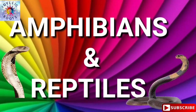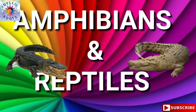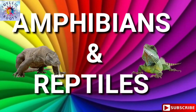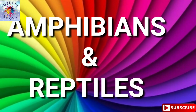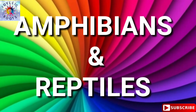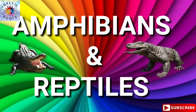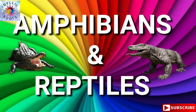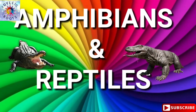Hello kids, today we will learn about amphibians and reptiles. Amphibians are animals who live the first part of their lives in the water and the last part on the land. Reptiles are cold-blooded animals that breathe air and usually have skin covered with scales or bony plates. Let's start.